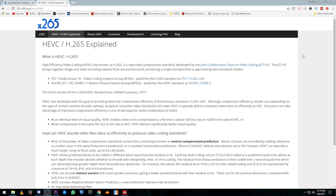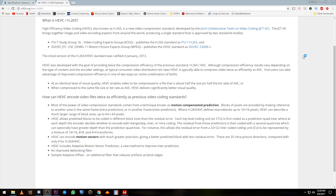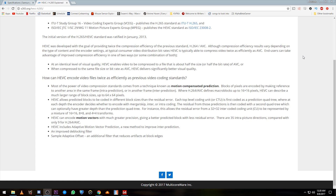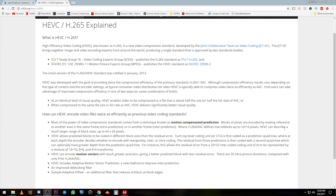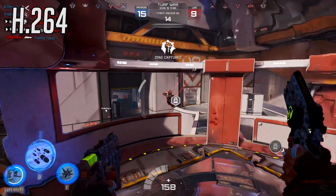HEVC, also known as H.265, or the High Efficiency Video Codec, developed by the guys who brought you the MP4 container, is the proprietary codec that's the current king of providing high-quality video at a tiny file size. For reference, HEVC claims to use as little as 50% of the data as H.264 to achieve the same quality.